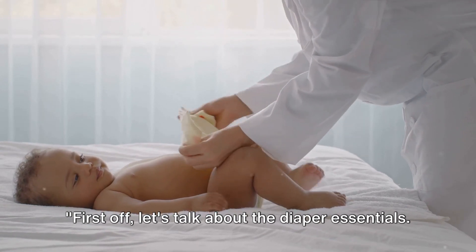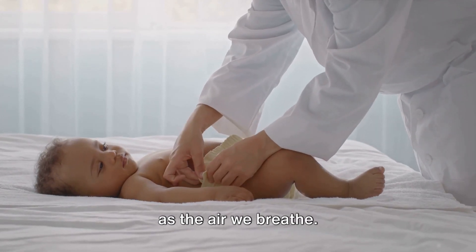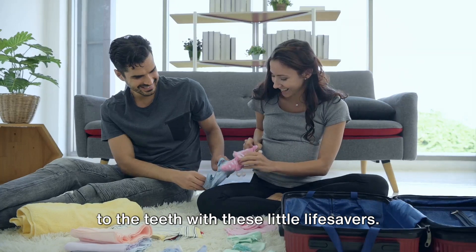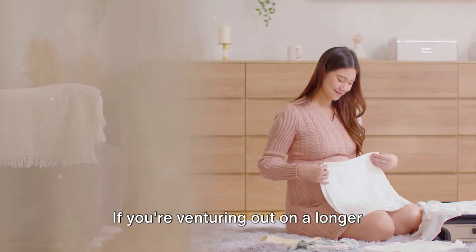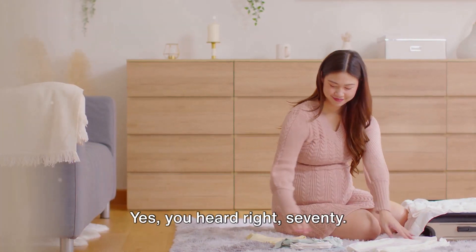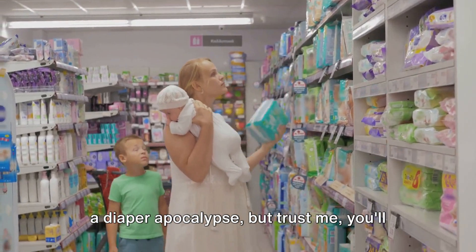First off, let's talk about the diaper essentials. If you've spent any time with a baby, you know that diapers are as crucial as the air we breathe. So when packing, make sure you're armed to the teeth with these little lifesavers. A rough estimate? For a day trip, you'll want to pack around six to eight diapers. If you're venturing out on a longer expedition, say a week, aim for about 70 diapers. Yes, 70. It might sound like you're preparing for a diaper apocalypse, but trust me, you'll thank me later.